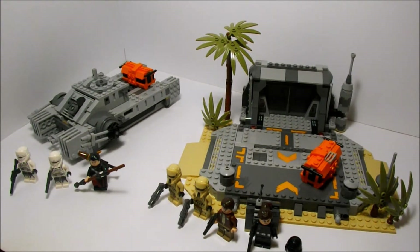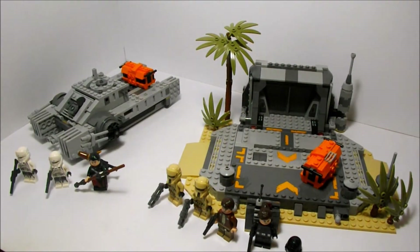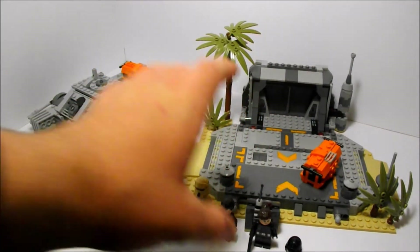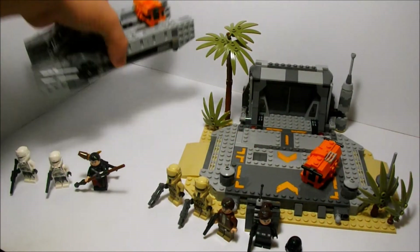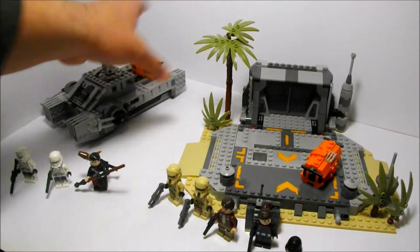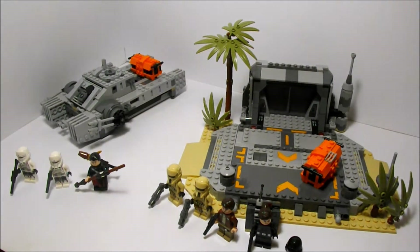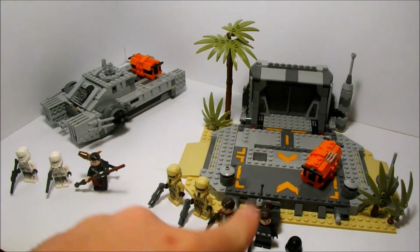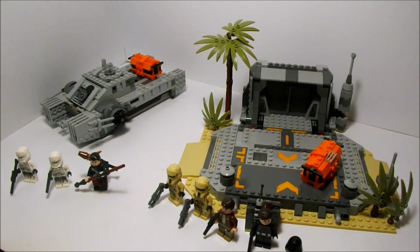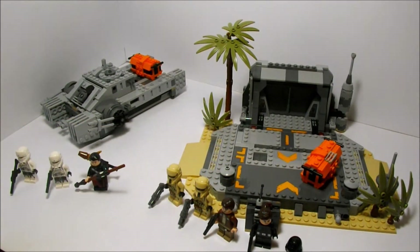What we have here is the Assault Hover Tank and the Battle of Scarif. The Assault Hover Tank retails for $60 in Australia, and the Battle of Scarif is an $80 set — so $20 more value here, and it shows a little bit. Looking at the size comparison, there's a fair bit more size-wise and piece-wise. For minifigs, we get a single extra minifig in the more expensive set, which works out to about $20 per minifig — that all works out really nicely.